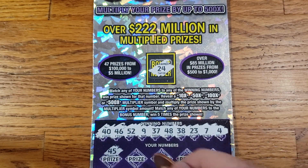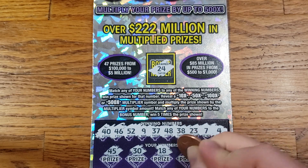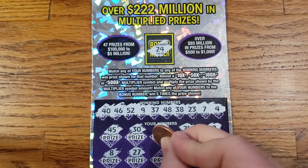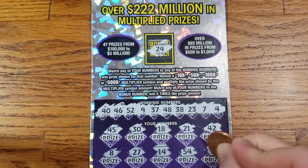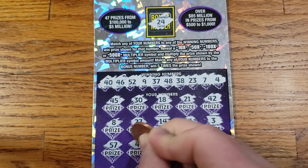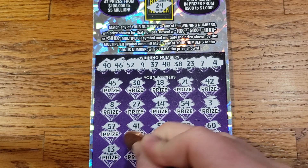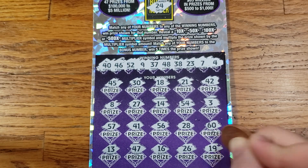We got 45, 30, 18, 21, 42, 8, 27, 14, 54, 24, 3, 57, 41, 56, 28, 60, 13, 47, 16, 26, and 19.